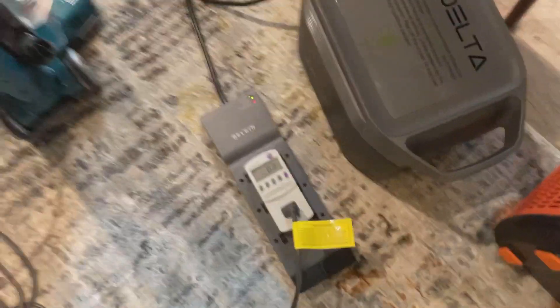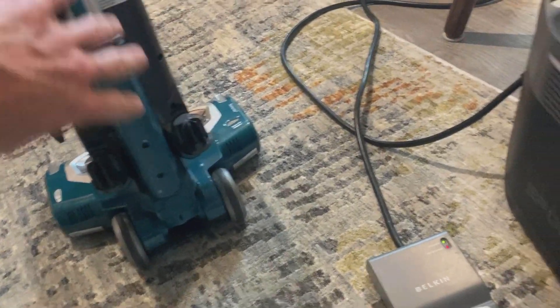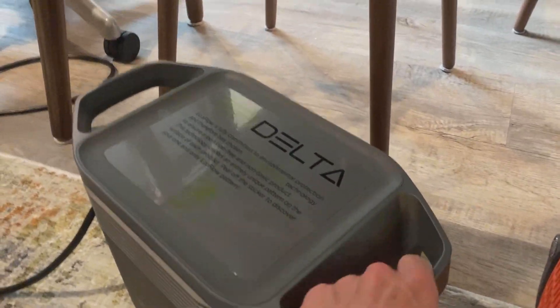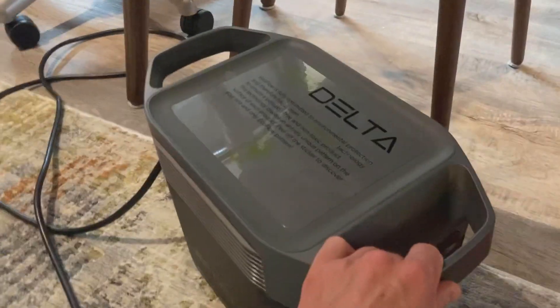Okay, so this kind of finishes up my test. You can see the EcoFlow Delta really matches the wall AC, whereas the Jackery 1000 ends up being about 150 watts lower than the vacuum's full power draw. It works, but the EcoFlow Delta is definitely the winner in terms of powering something like a vacuum, because it really matches the output of a 120-volt wall. Vacuum winner!